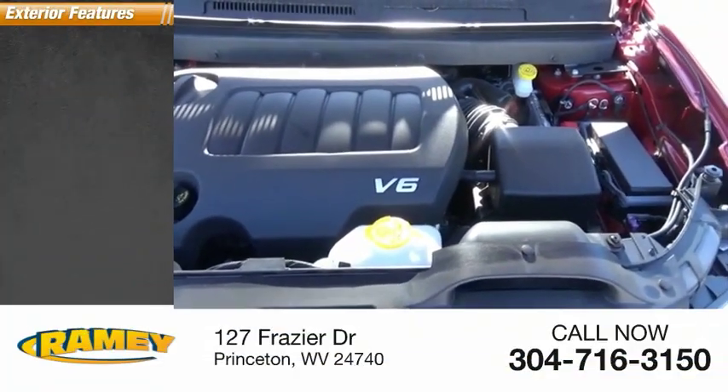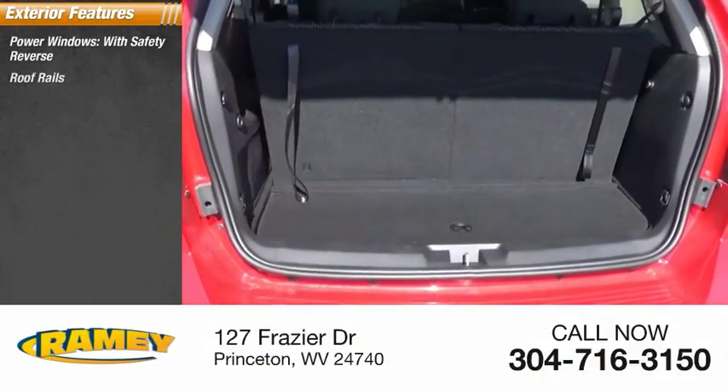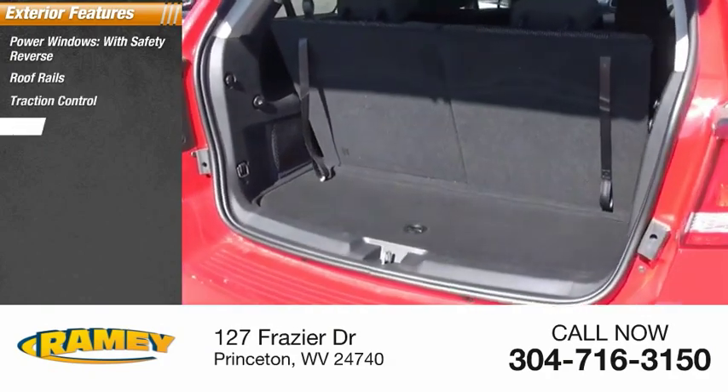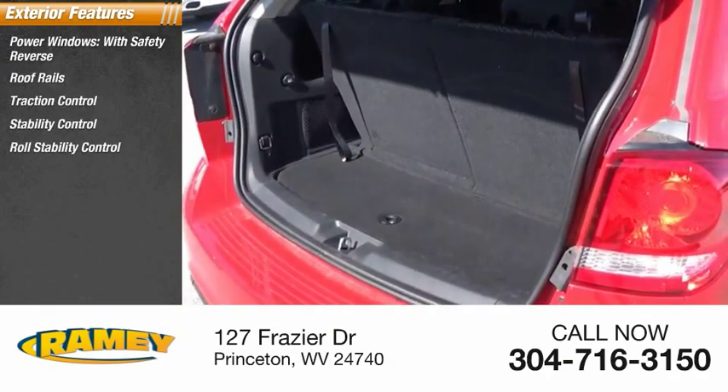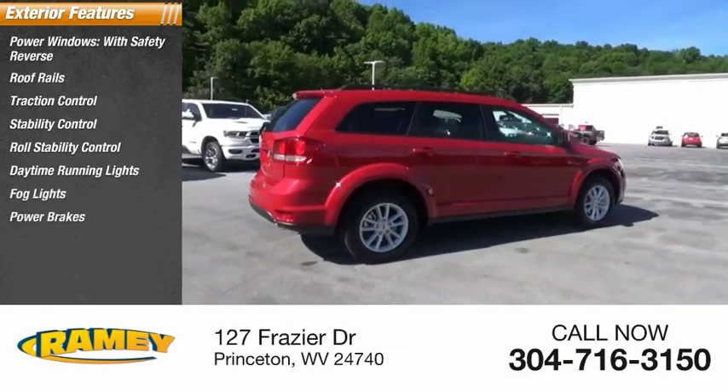Here are some of this vehicle's great options: power windows with safety reverse, roof rails, traction control, stability control, roll stability control, daytime running lights, fog lights, power brakes, and braking assist.